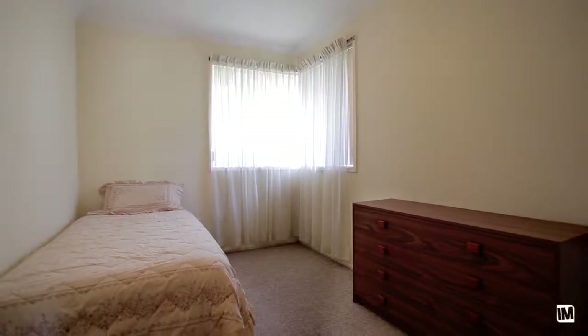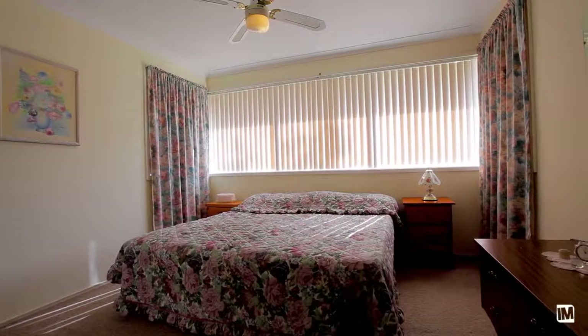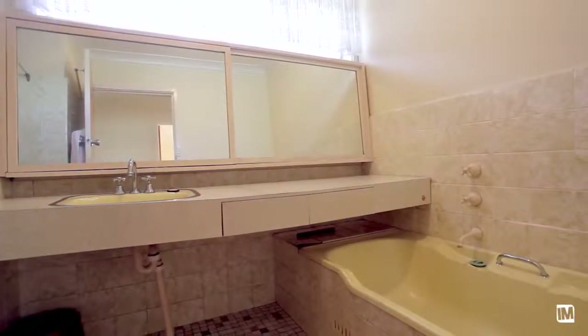The home offers three generous sized bedrooms, two with built-in wardrobes, and a family bathroom with a separate toilet.